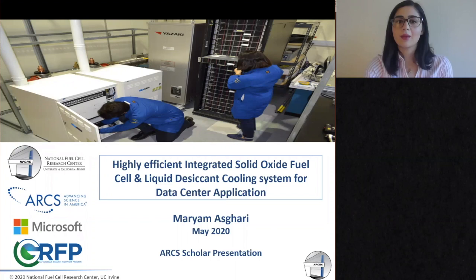Hello, everyone. My name is Maria Mascari, and I'm a fifth-year PhD student at University of California, Irvine, in the Mechanical Engineering Department. Today, I want to talk about my research, which is using solid oxide fuel cell technology, integrating this technology with liquid desiccant to provide cooling and power for data center applications.